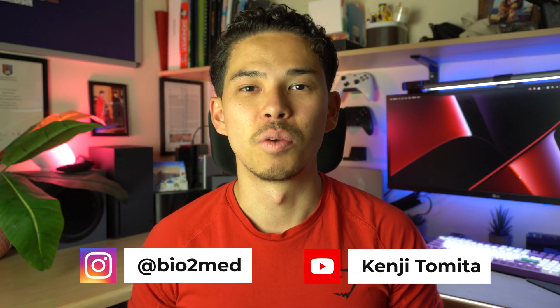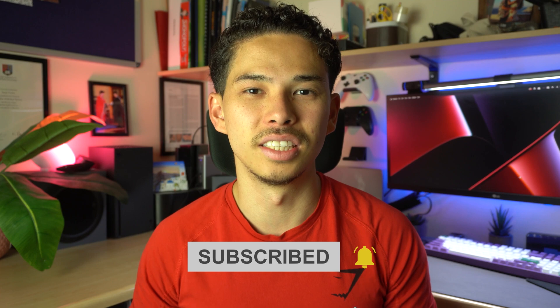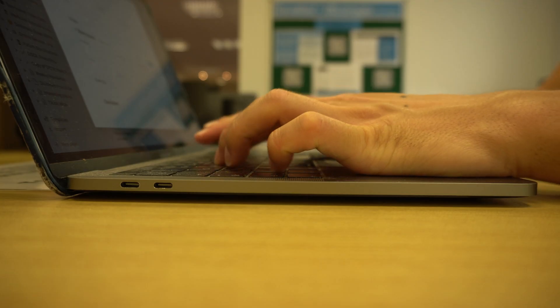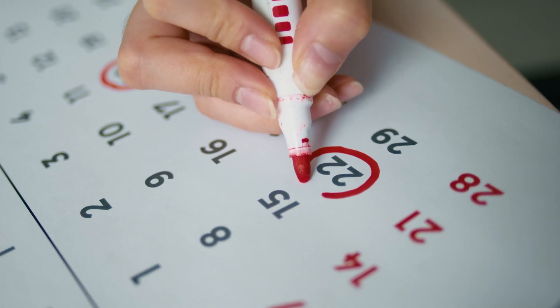My name is Kenji and welcome back to my channel. Hopefully it's not the first time you're watching one of my videos, but just in case it is, I'm finally a medical student and a biomedical science graduate studying at King's College London.